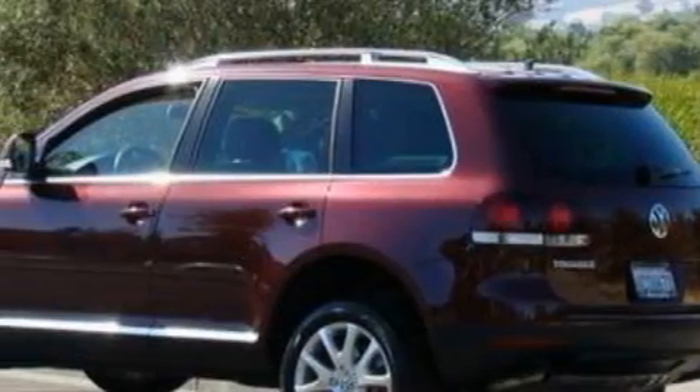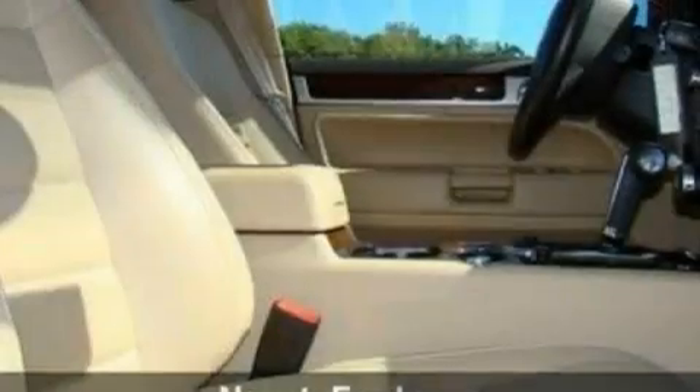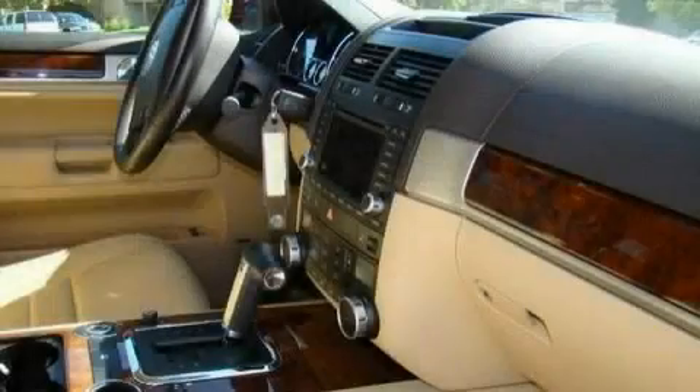Its top features include a sunroof, heated front seats, a leather interior, a navigation system, a power rear liftgate, a 10-speaker audio system, satellite radio, hill descent control, and a low tire pressure indicator. And this vehicle has fewer than 26,000 miles on the odometer.